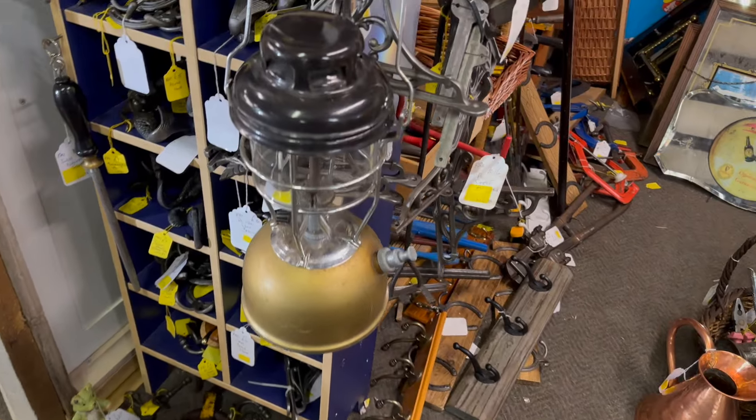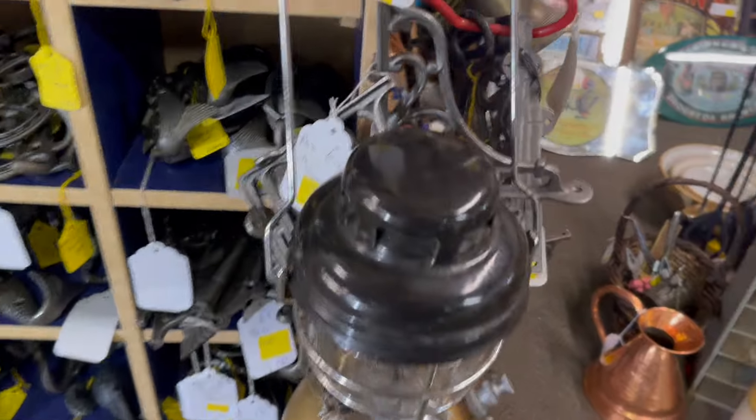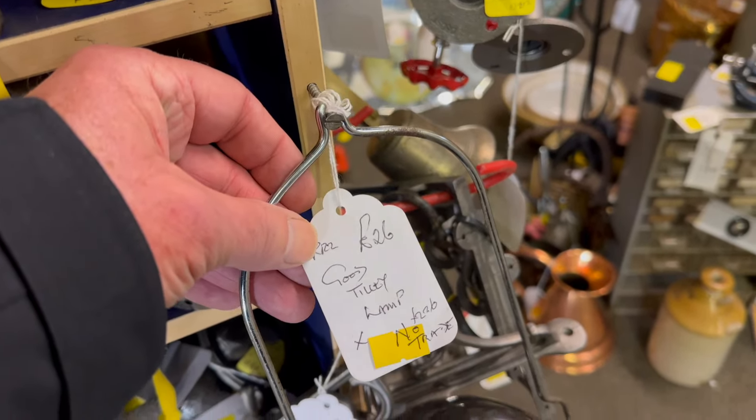It's almost like a coffee pot — and it is: a copper Turkish coffee pot, 28 pounds. That's a good price as well.